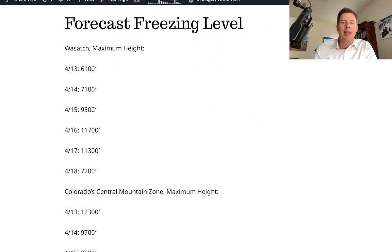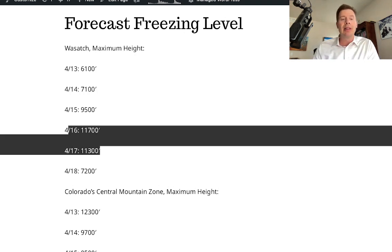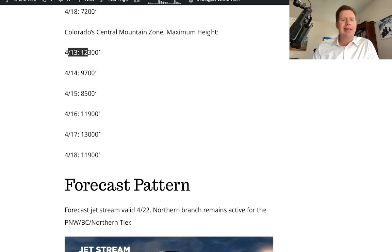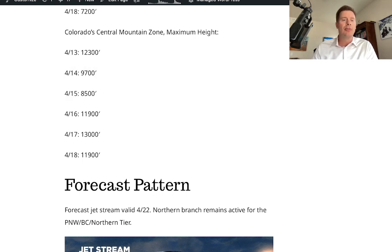Freezing level forecast. Today we were all the way down to 6,100 feet in the Wasatch — hoping to re-solidify. Tomorrow 7,100. Then the levels jump back up April 16th and 17th, back to 11,300 and 11,700. In the central mountain zone of Colorado, still high today, but then the levels fall on Friday and Saturday with that snow coming in and that cold front. And then they jump right back up to 13,000 on April 17th, so the heat surges back.